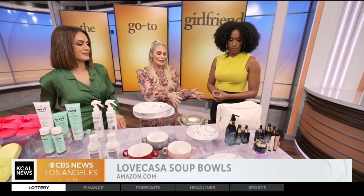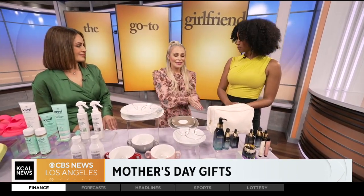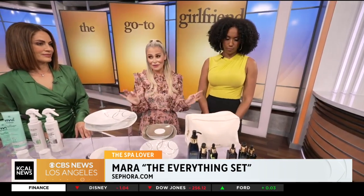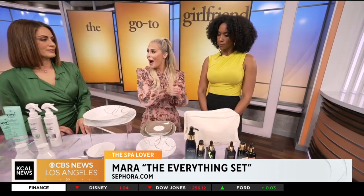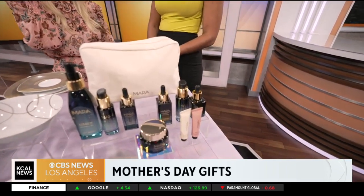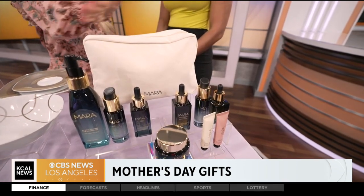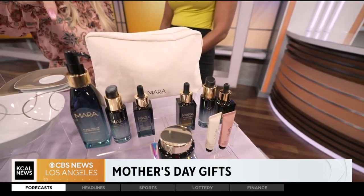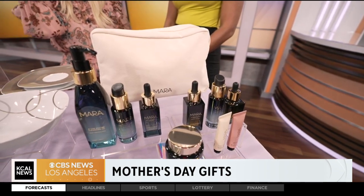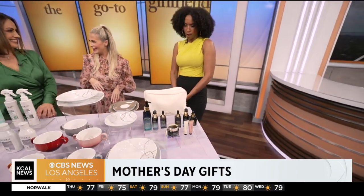Last but not least, an LA local brand: Mara. This is their incredible Everything Set — everything is made from algae, so it's really luxe and very good for your skin. The volcanic clay mask in the middle is a favorite. The set is valued at over $500 and comes with a cute travel case. If that's not in your budget, you can get each item individually, and they just launched on Sephora.com too.